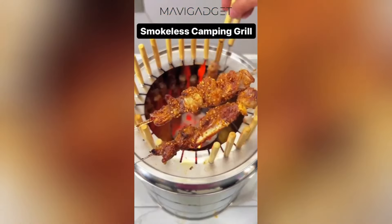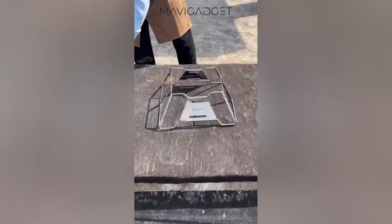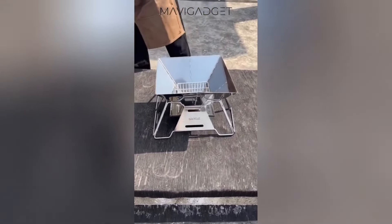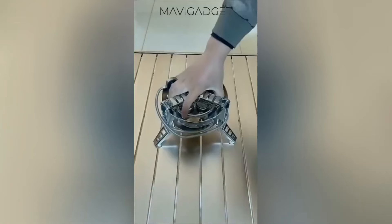Enhance your outdoor cooking game with this foldable grill. This versatile, easy-to-transport grill can be assembled in seconds, providing a sturdy platform for all your grilling needs. This camping stove set with cookware is a compact and efficient cookware solution.